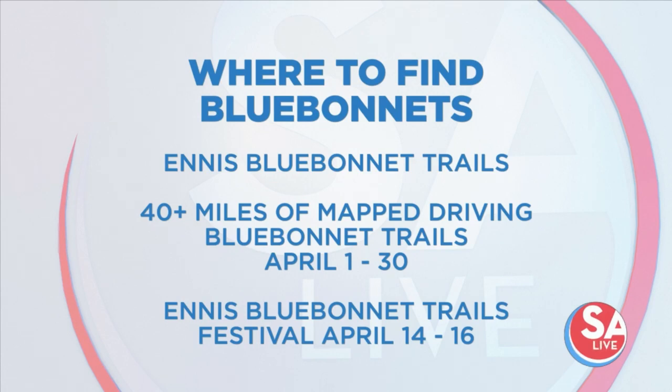You can enjoy 40 miles of blue bonnets on the official Blue Bonnet Trail of Texas. The trails are expected to be open April 1st through the 30th, with the Ennis Blue Bonnet Trails Festival taking place April 14th through the 16th.